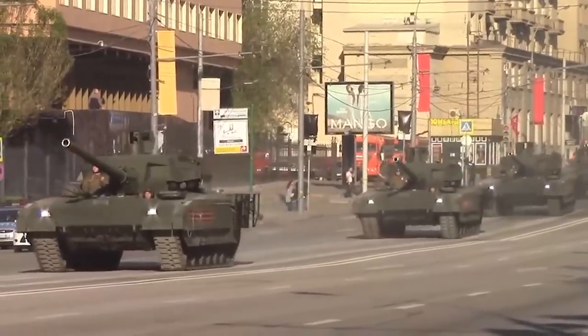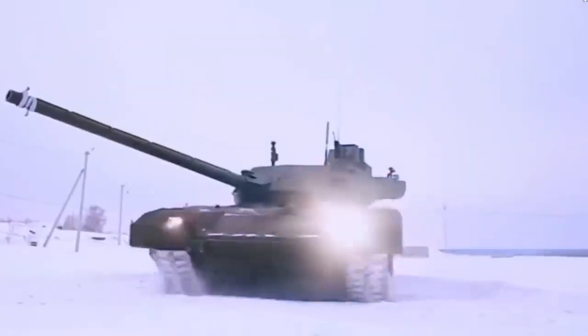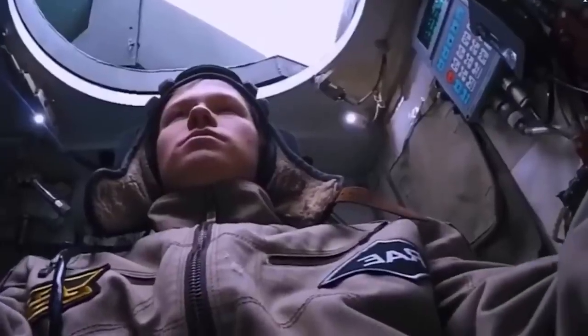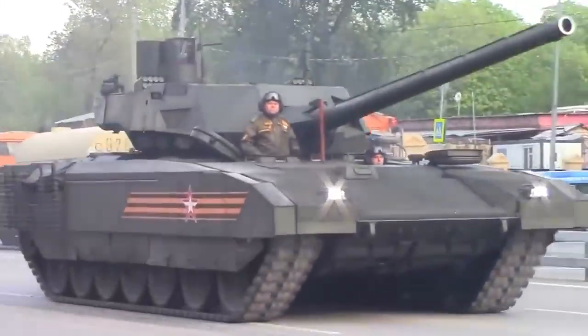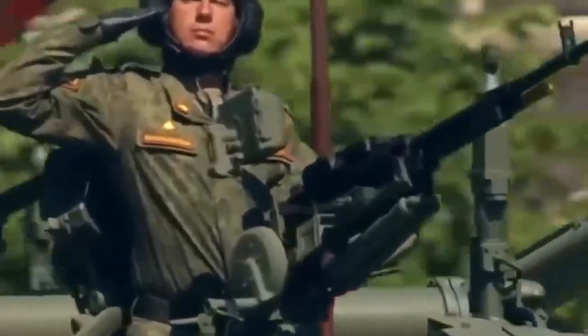The T-14 may well prove to be a trendsetter — it was, after all, the world's first production tank with an unmanned turret, a design feature the Abrams X will replicate. It possesses a larger 125mm smoothbore cannon, an autoloader, reactive armor, and an active protection system similar to the one on the Abrams X. Like the Abrams X, the Armata's three-man crew stores their rounds in a sealed turret compartment separate from the cockpit, and the power plant, autoloader, and cockpits are sealed against nuclear, biological, and fire threats. Future variants may even be equipped with a massive 152mm gun capable of firing guided missiles that can shatter armor twice as thick as the Abrams.